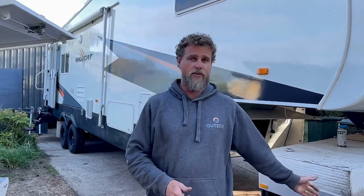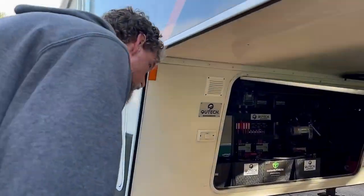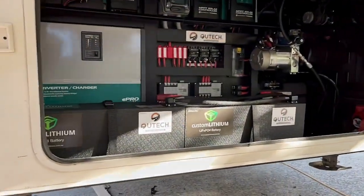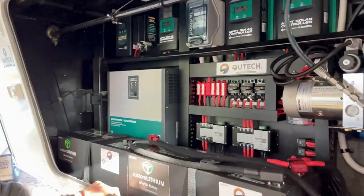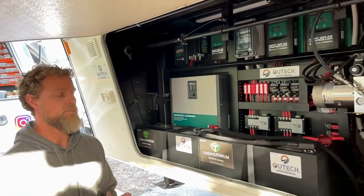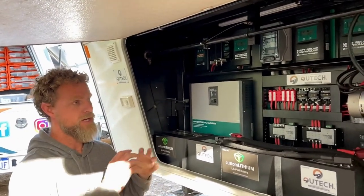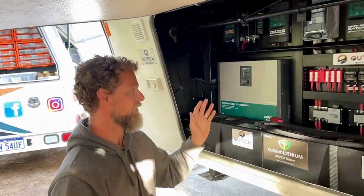The best thing I can do is take you through what we've done down underneath. So the way we've designed this system is trying to optimize efficiency with solar charging, and then the usability of the inverter and batteries as well.